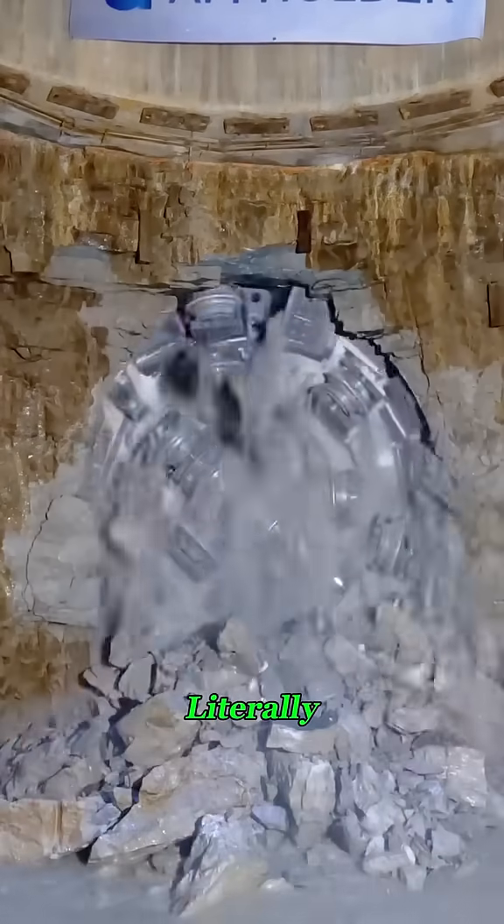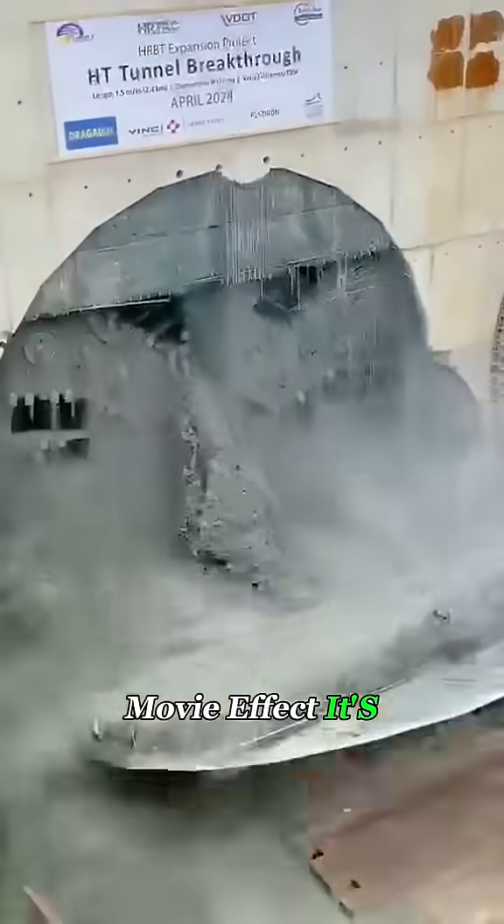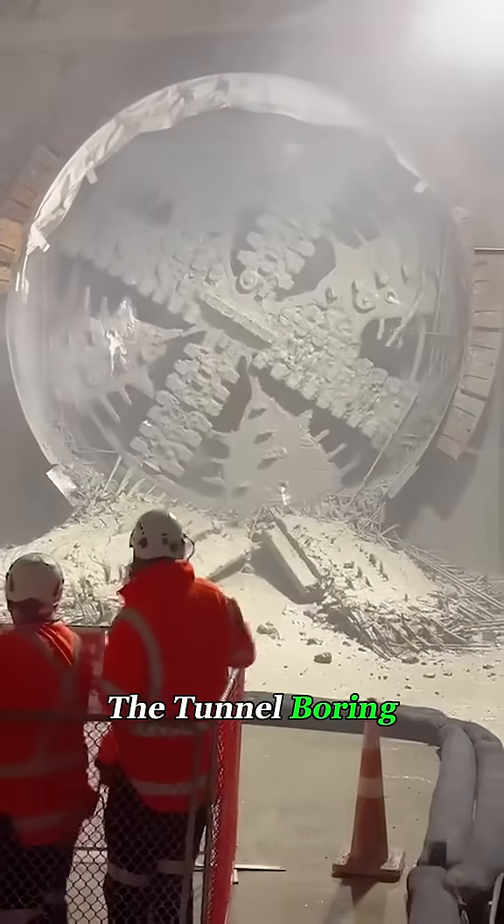Have you ever seen a giant machine that can literally drill straight through a mountain? It's not a movie effect, it's real. And it even has a nickname, the Tunnel Monster, also known as the Tunnel Boring Machine.